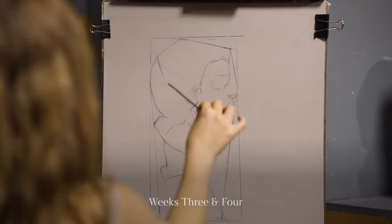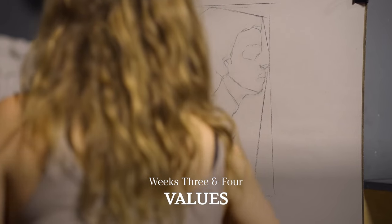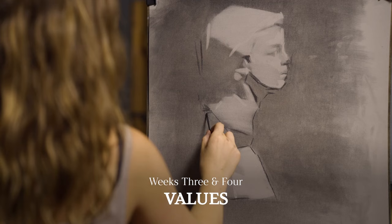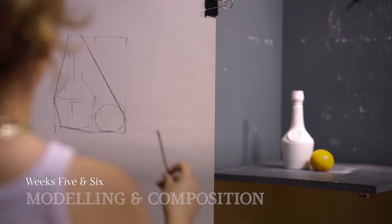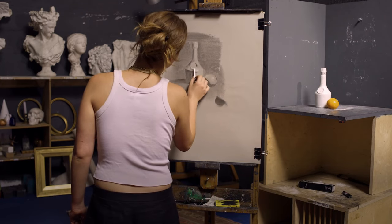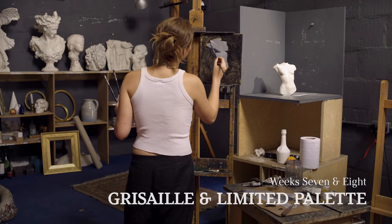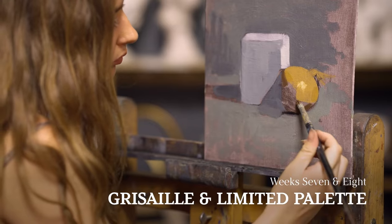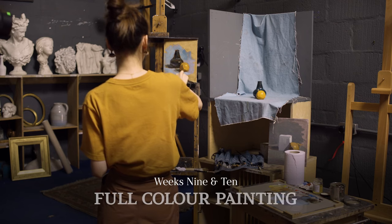In weeks three and four we work in values — lights and darks — and we construct the drawing with shadow shapes and shadow edges, learning about massing in the lights and darks. In the following weeks we build up a cast drawing and then a still life, highlighting with chalk. This is all a natural stepping stone to the last four weeks, where we concentrate on oil paints — first working with values, then moving slowly into colour with a limited palette, before doing a full colour palette still life painting in the final two weeks.